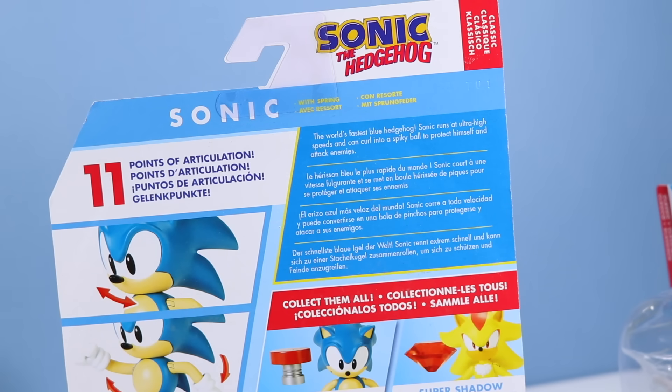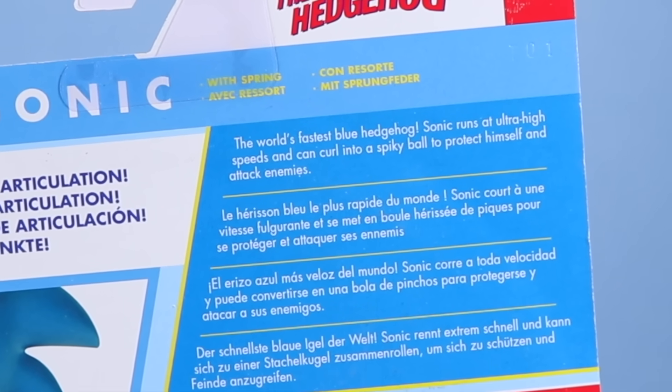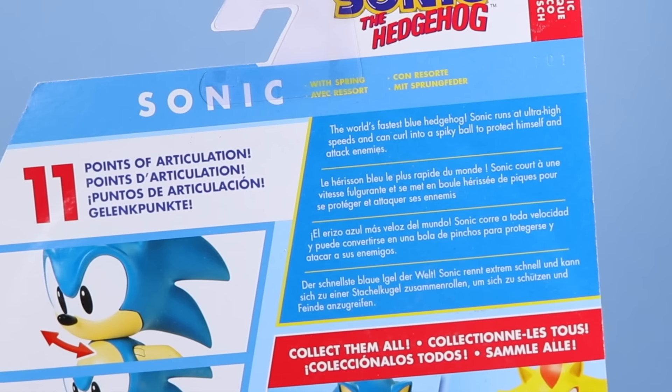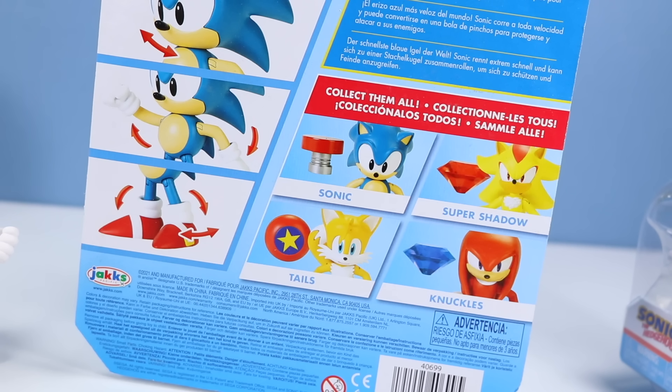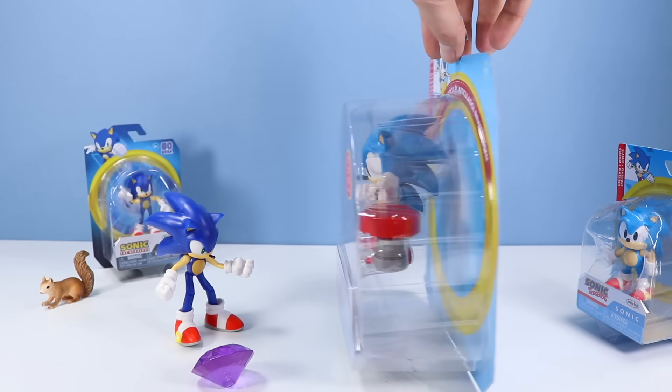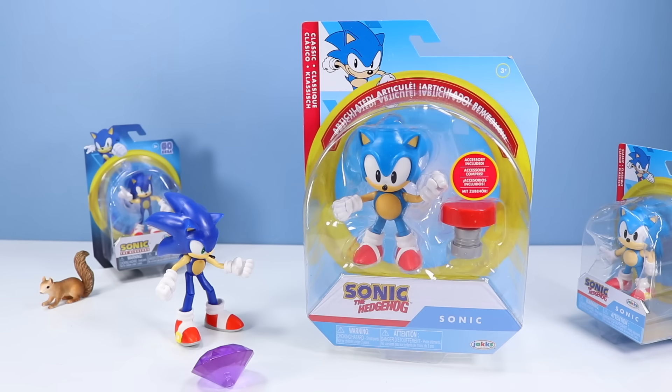I miss how Jakks Pacific used to work with Nintendo toys where they had Series 1, Series 2 — it was a little easier to keep track of series that way. The world's fastest blue hedgehog — Sonic runs at ultra high speeds and can curl into a spiky ball to protect himself and attack enemies. In this classic series his packaging is a little different than the other characters. I think I might have missed Knuckles at the store but we do have the other three in this series. Let's open up Classic Sonic, my favorite, and see how he compares to Modern Sonic.